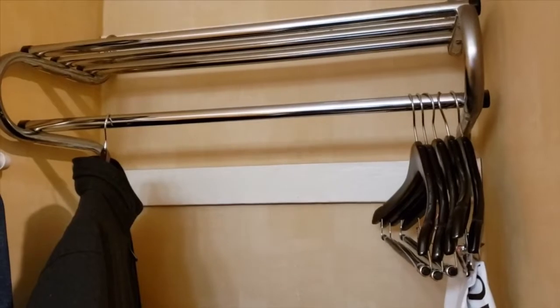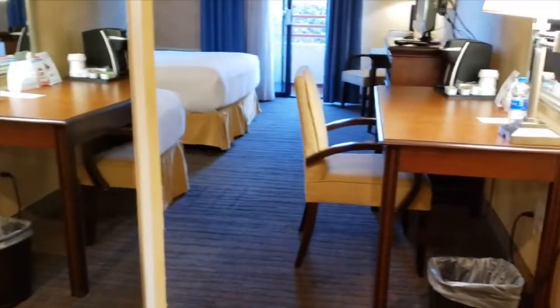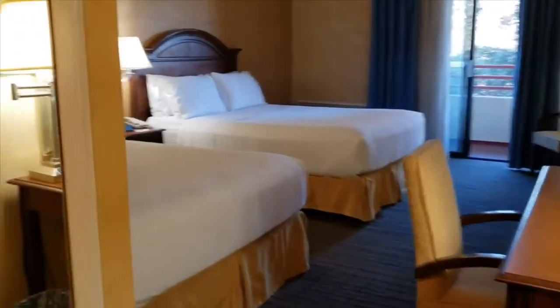It comes with a few hangers and a laundry bag. There is a mirror right here.